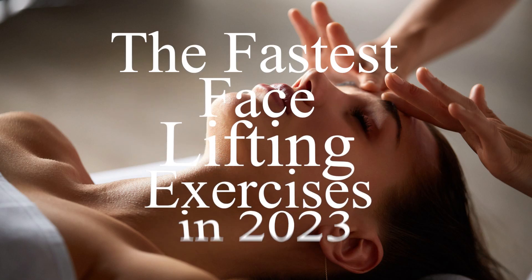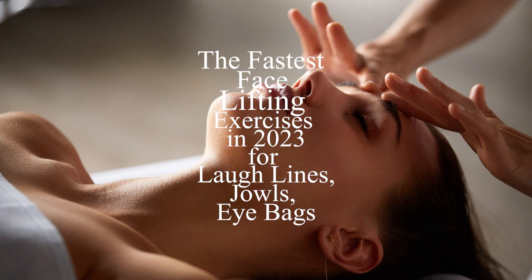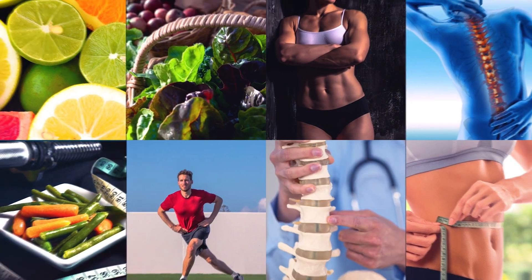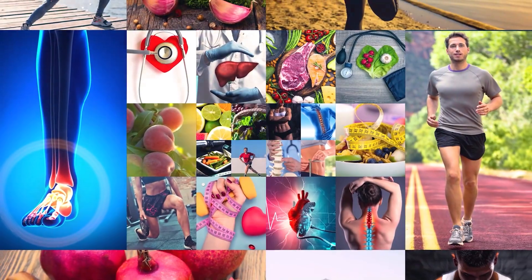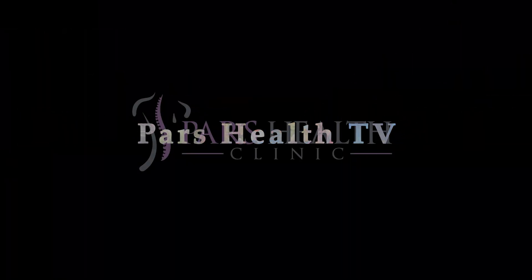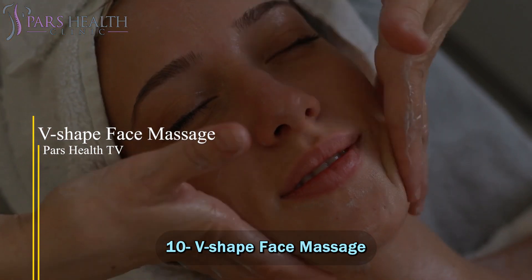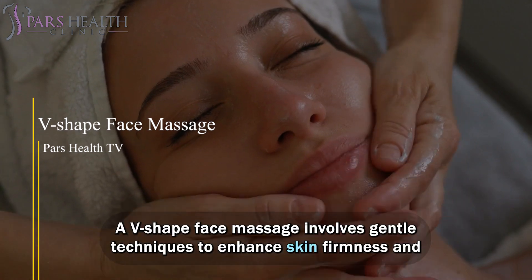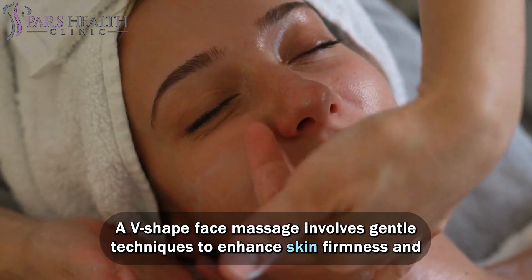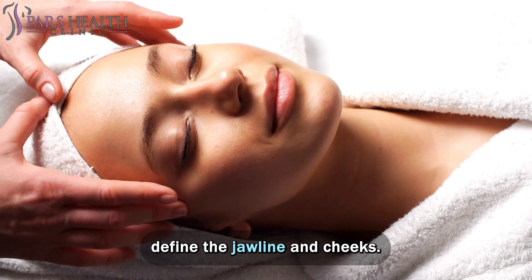The fastest face lifting exercises in 2023 for laugh lines, jowls, and eye bags. Number 10: V-shaped face massage. A V-shaped face massage involves gentle techniques to enhance skin firmness and define the jawline and cheeks.